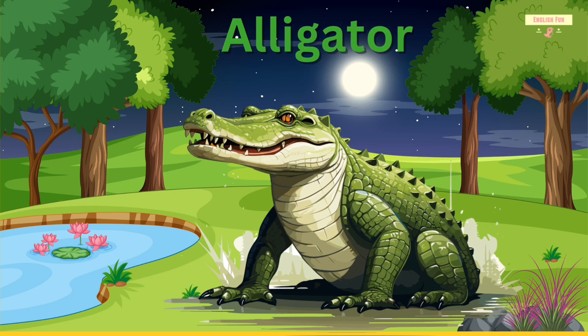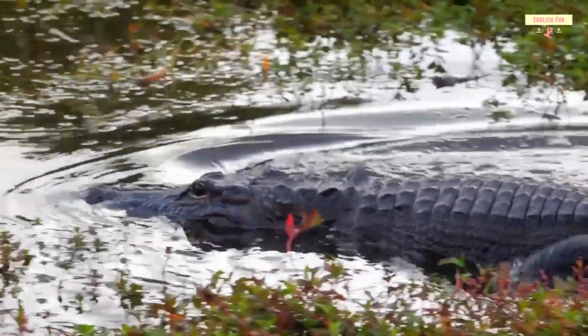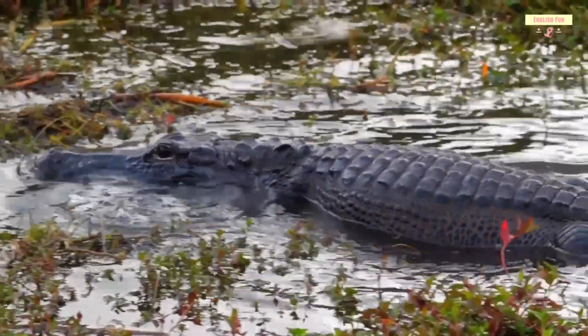Alligator. Alligators are big reptiles with strong jaws. They live in water and can swim fast.